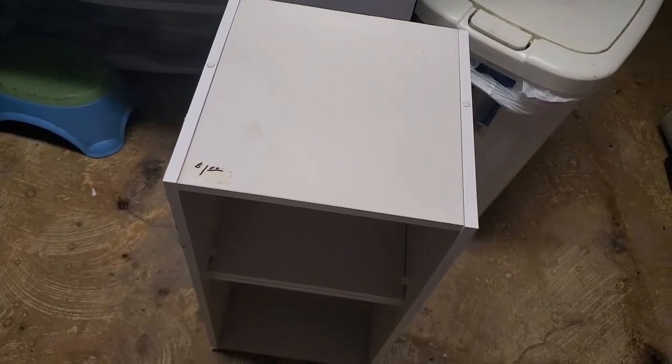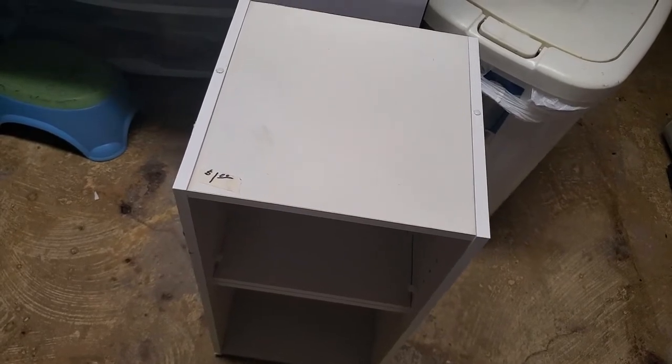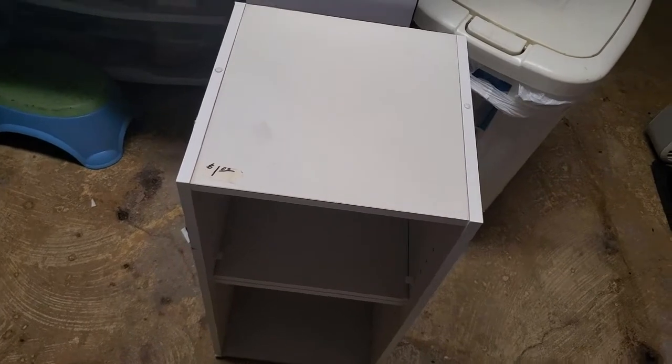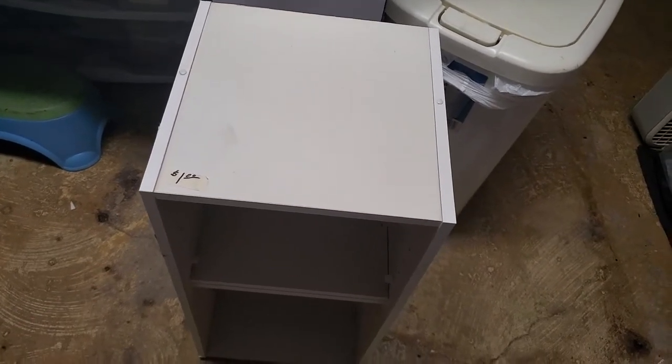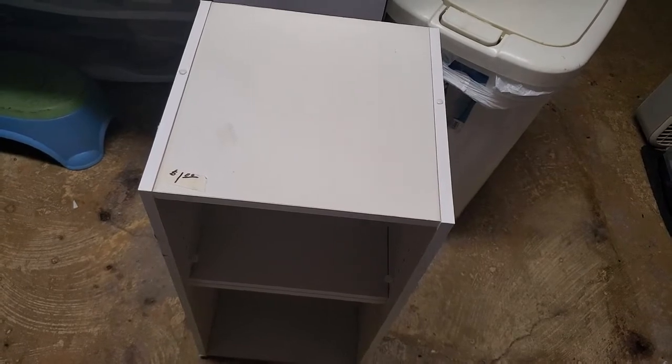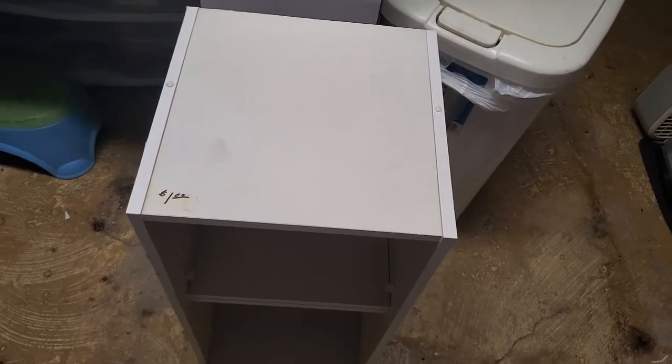The first item that I found at the thrift store is this mini shelf. It has two shelves here and I can make it a three-shelf unit. I only got it for a dollar.